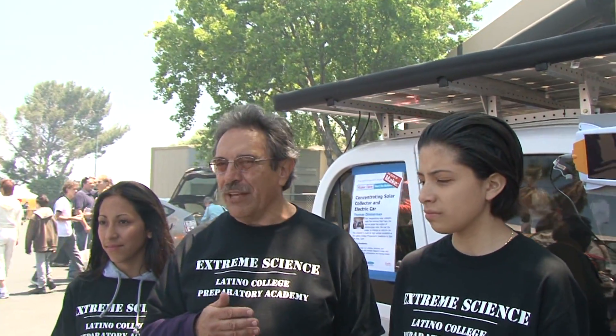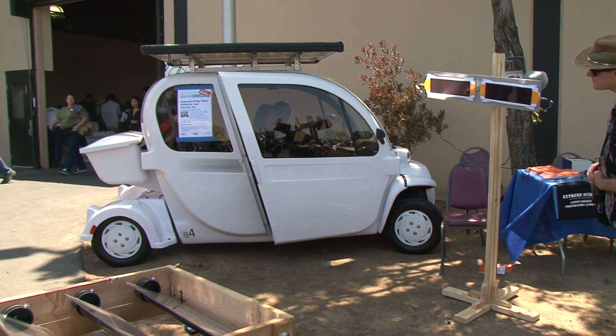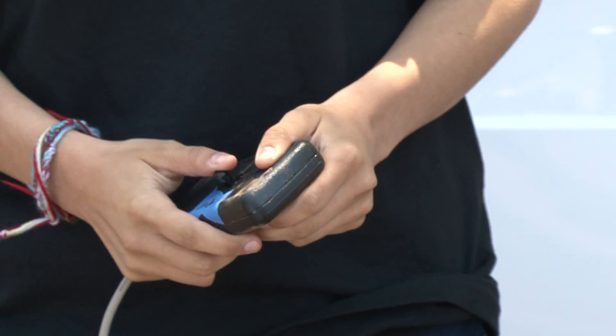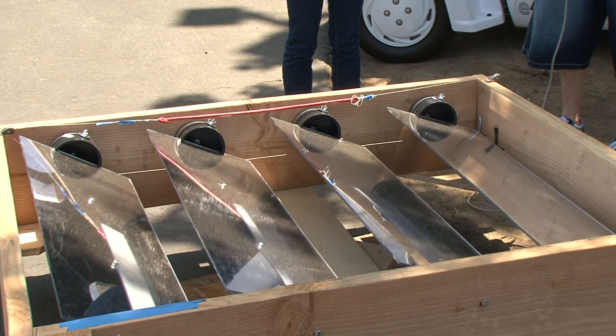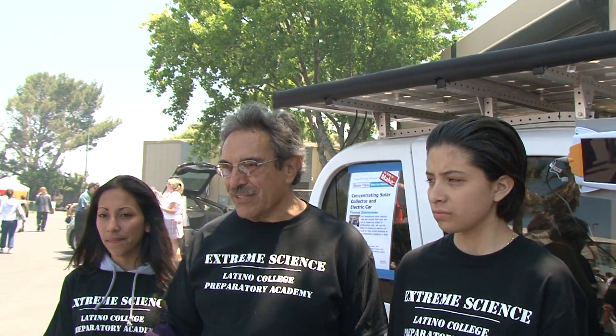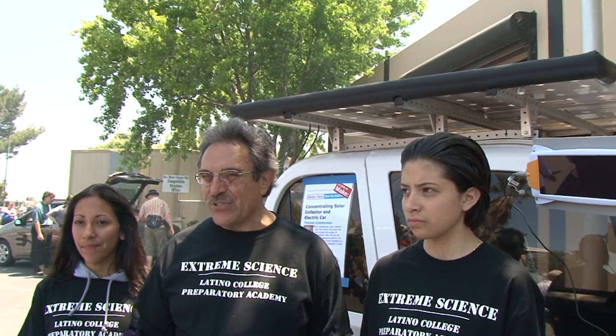Theoretically, if you've got a good solar panel, you can get about a 10-times efficiency increase if you can control the heat. So in theory, if we add a good panel and 10 mirrors, we would replace 10 panels at $1,500 a shot.